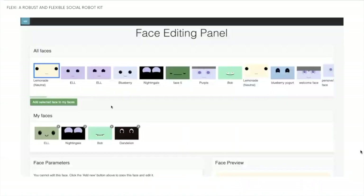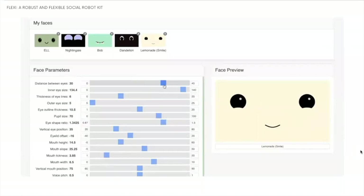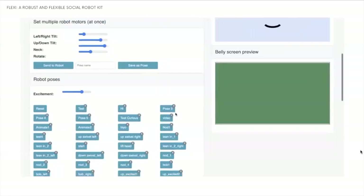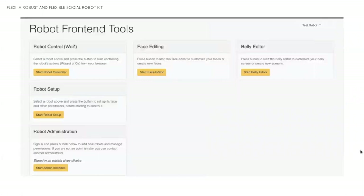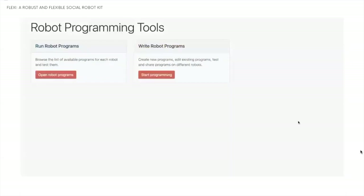The software of Flexi was created by this research team and is available in Open Access. You can create your robot face or select one from predefined ones, and the parameters of the face can be easily changed with sliders. The belly screen can be personalized by adding a new belly screen with available templates. The robot can be controlled through a user interface that enables control of the motors and the screens, and can be rendered on a computer, phone, or the actual physical robot. Those interested in coding can also add new programs to the robot.